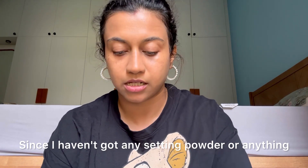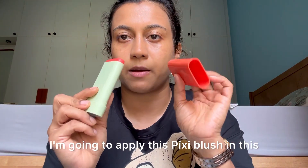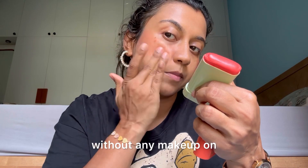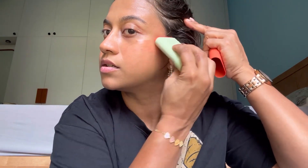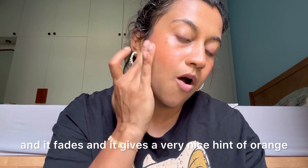That's done. Since I haven't got any setting powder or anything, I just wanted to keep it super minimal. I'm going to apply this Pixi On The Glow Blush in the shade Juicy. I usually just use it as it is. I can go over it another time because it blends and fades, giving a very nice hint of orange.